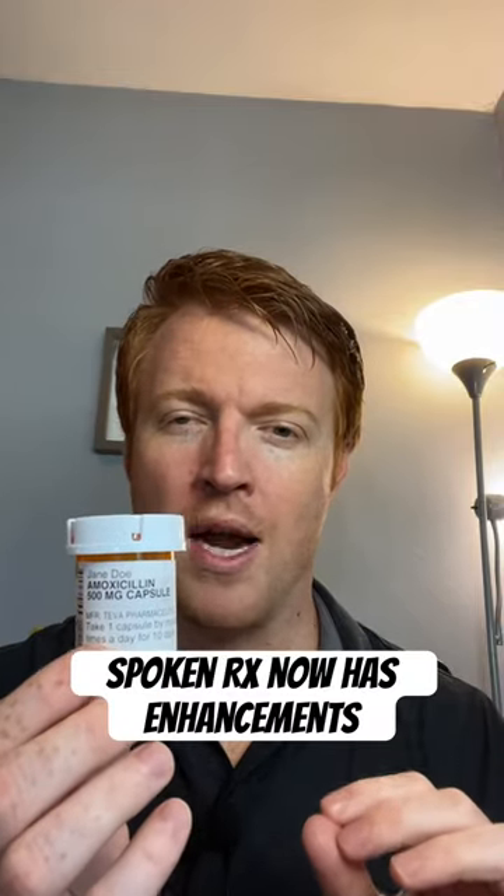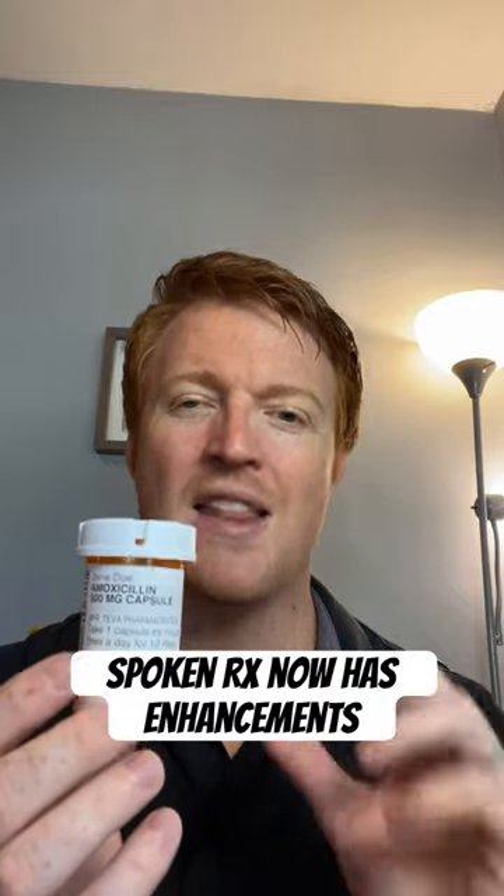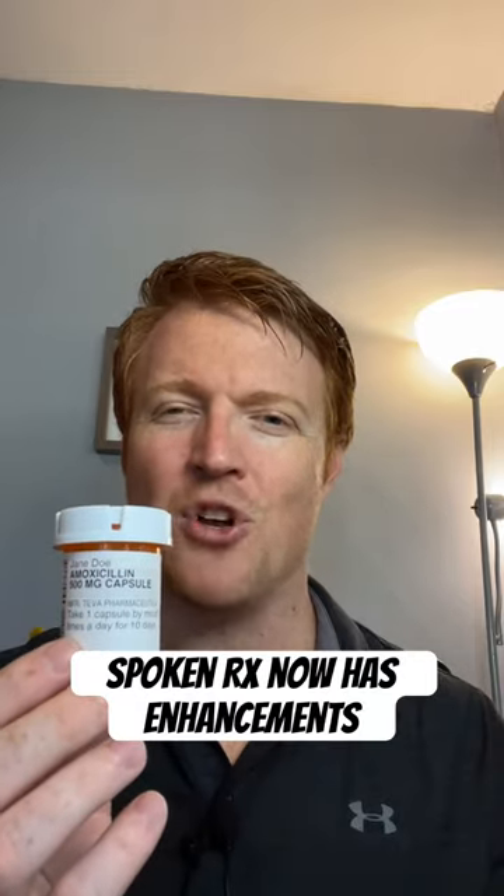Hey everyone, my name is Mike and as someone who has a rare eye disease and is also a vision rehab therapist in training, a challenge for many people who are blind or visually impaired is to be able to access their medication bottles. So CVS has come out with a new program called SpokenRx that helps to solve that problem. So let me show you how it works.